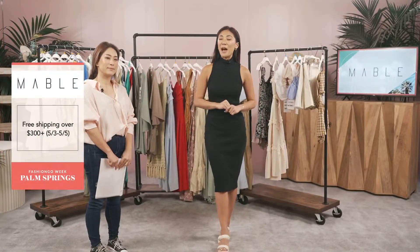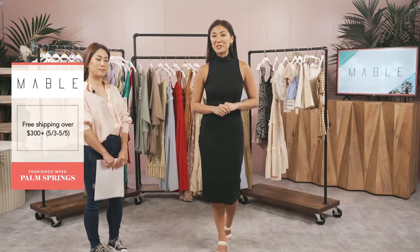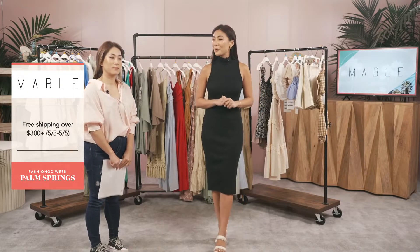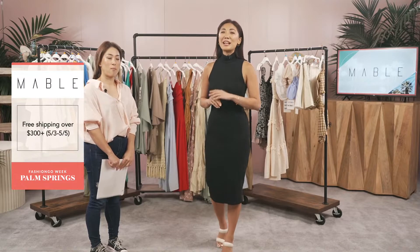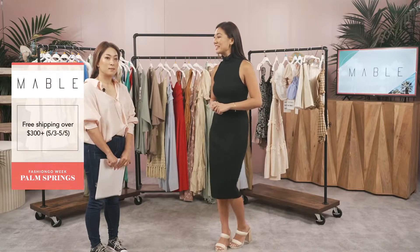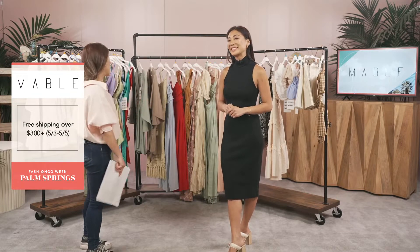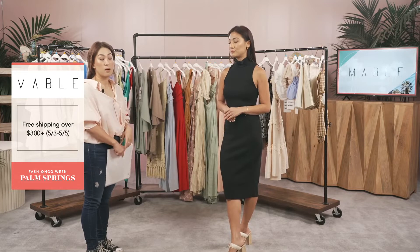All right, you guys know it — we're back with another Fashion Go Week live show. This is our first ever in-person Fashion Go trade show! Without further ado, let's introduce Mary from Mabel. Welcome! This is our line — it's Mabel — and we're mostly young contemporary.